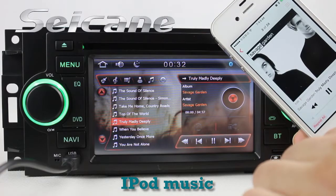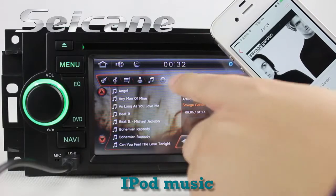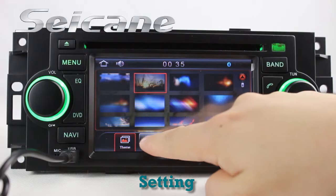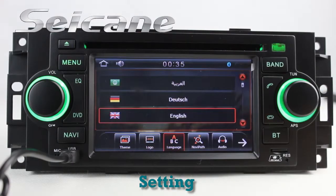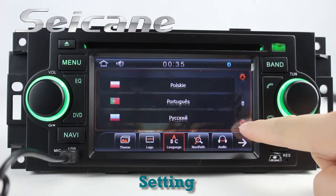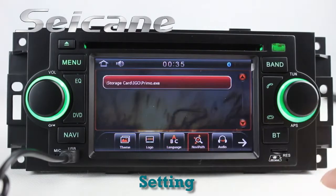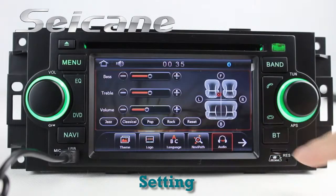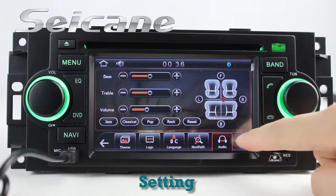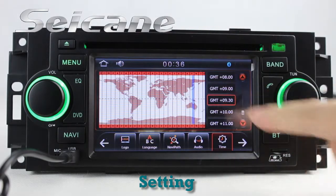It supports iPod music. You can connect an iPod or iPhone to it by an iPod cable and enjoy songs from it. Now we come to the settings interface. You can set wallpaper, car logo, languages, GPS system, audio, time, and more.